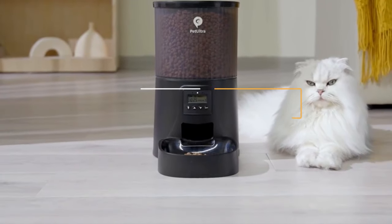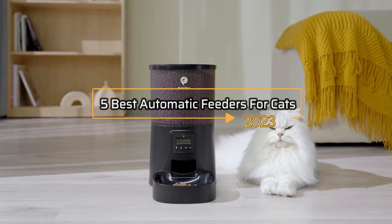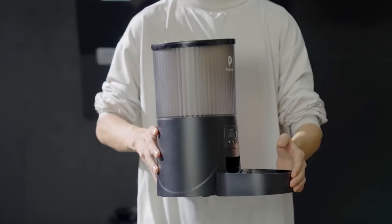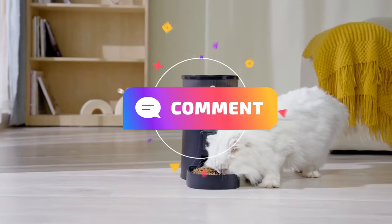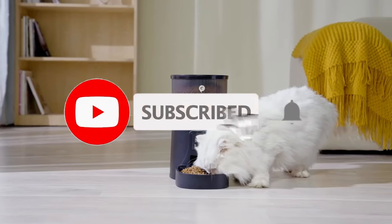So that's all about the five best automatic feeders for cats in 2023. If you think we have left out any valuable automatic feeders for cats, please leave a comment below. Also, don't forget to subscribe.